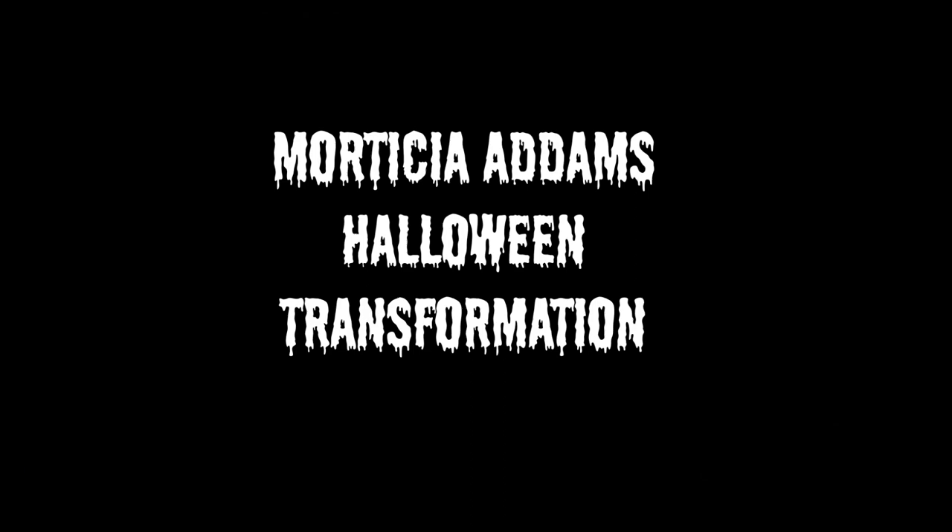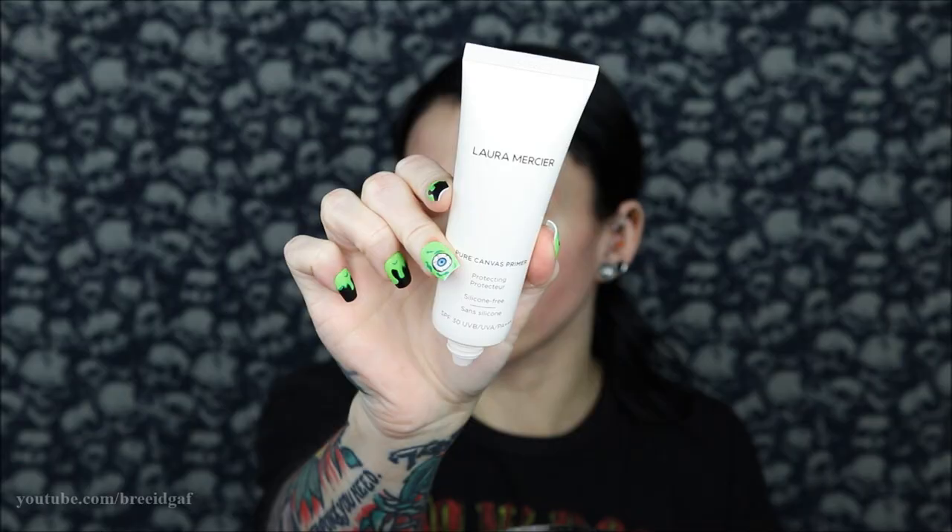Hey guys, welcome back to my channel! I know Halloween is unfortunately over, but I still wanted to share my Morticia Addams 2022 Halloween costume with you. We're going to do my makeup, my dress, my hair, and take you guys along to the little party I went to.